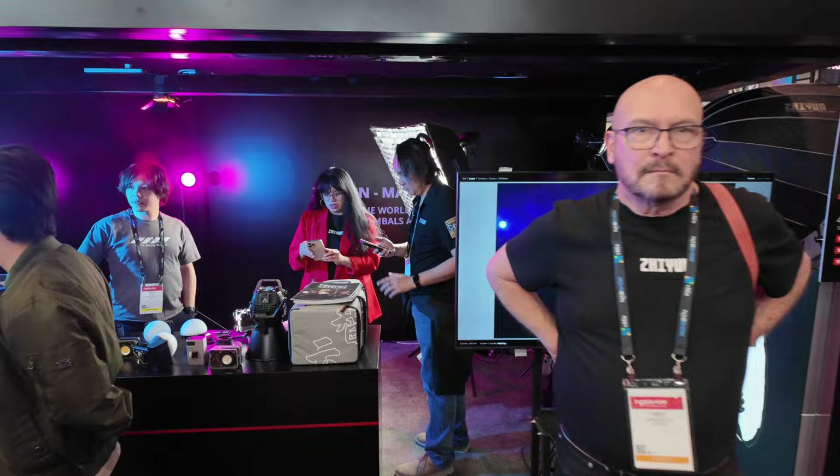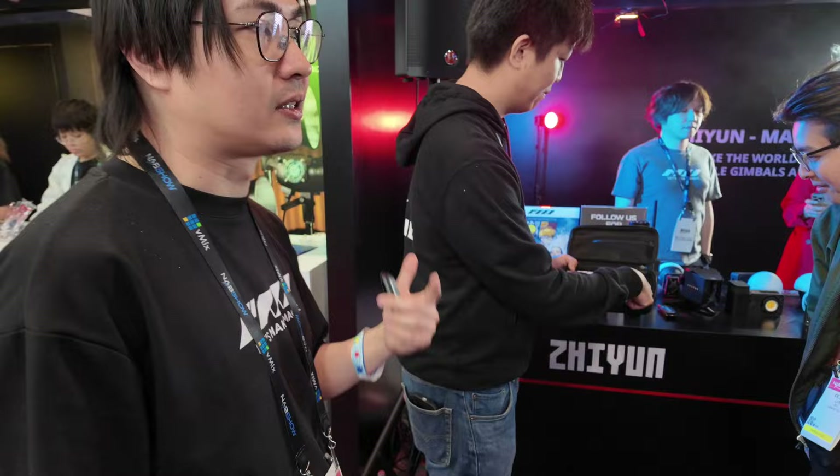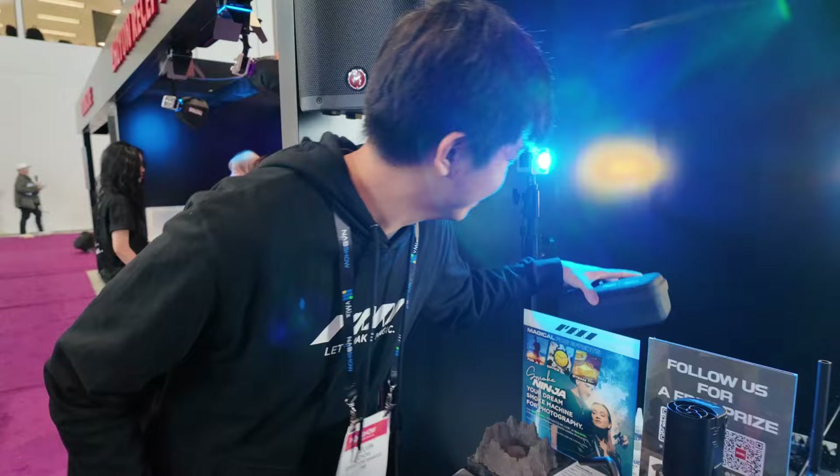These guys are great. This is the coolest thing — I'm trying to get them to let me review one of these. I'm live streaming and I wanted to see this little smoke machine in action. This is the Smoke Ninja — you can see how much smoke comes out of this little thing, for a really dense smoke-bomb effect.